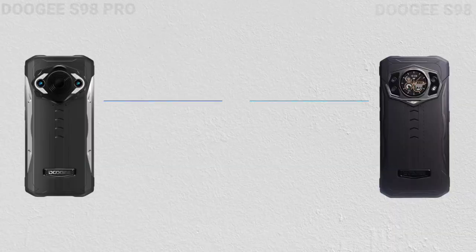Both the S98 and the Pro version have a 6,000mAh battery and 73-watt fast charge support. Just like many other rugged devices, both are rated IP68 and IP69K.